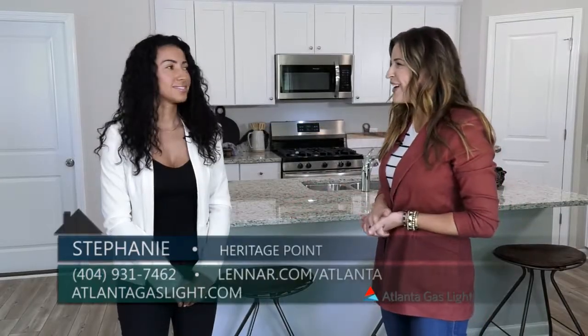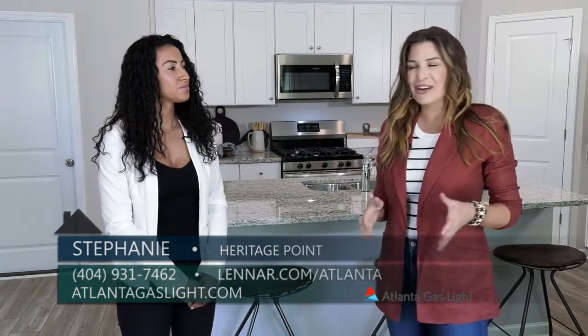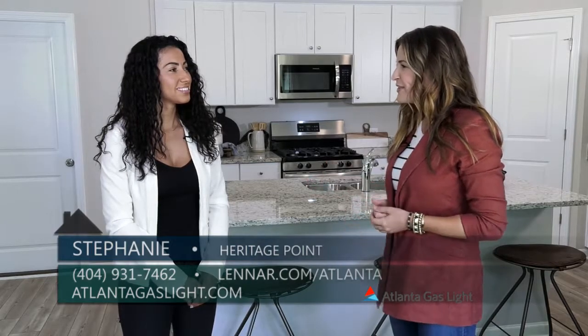I am here with Stephanie from Lennar and we are here to talk about a brand new neighborhood in Hampton called Heritage Point. So Stephanie, what can you tell me about this great new neighborhood?